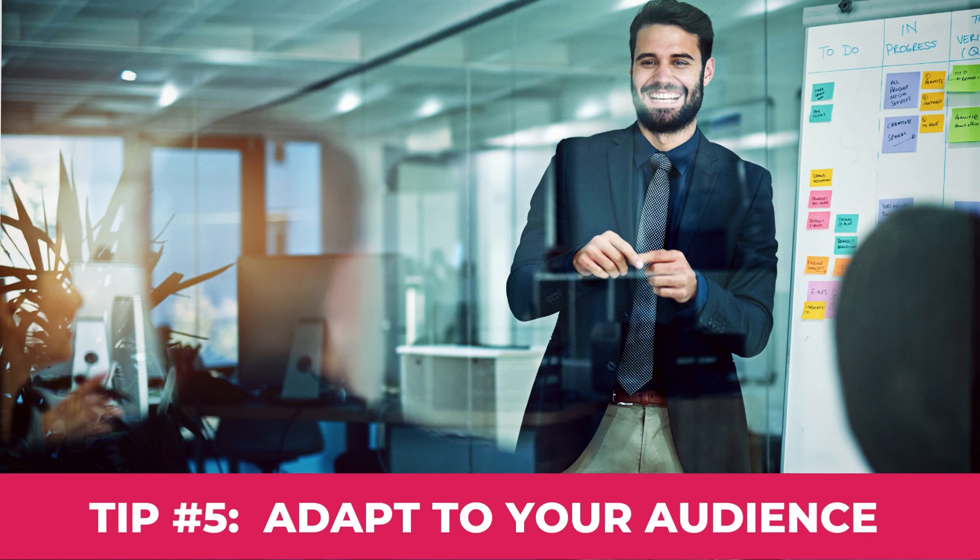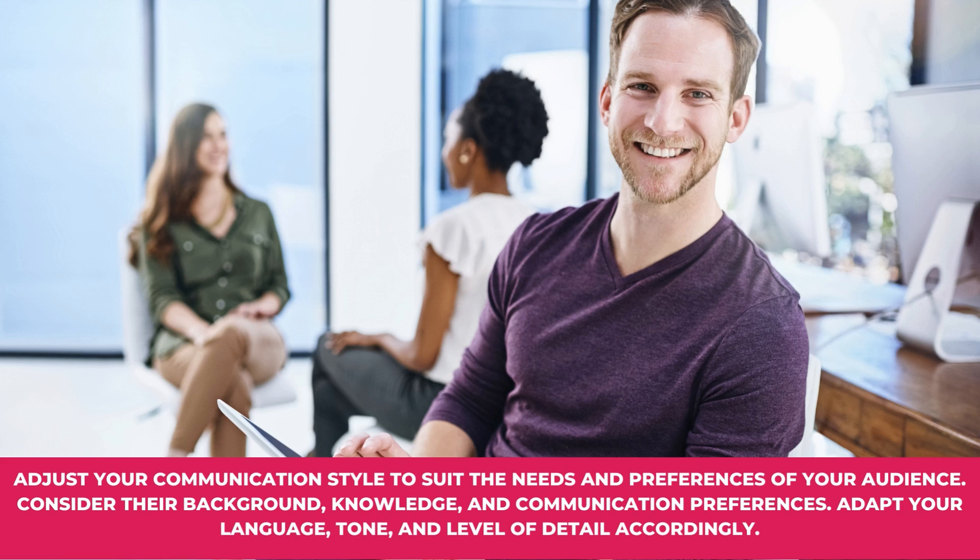Tip number five: Adapt to your audience. Adjust your communication style to suit the needs and preferences of your audience. Consider their background, knowledge, and communication preferences. Adapt your language, tone, and level of detail accordingly.